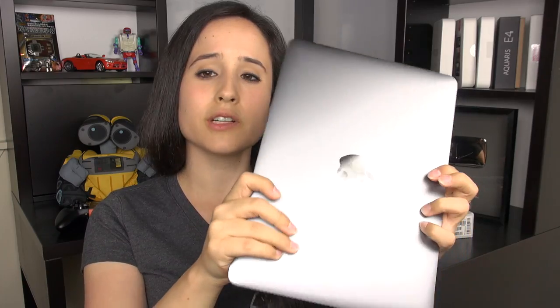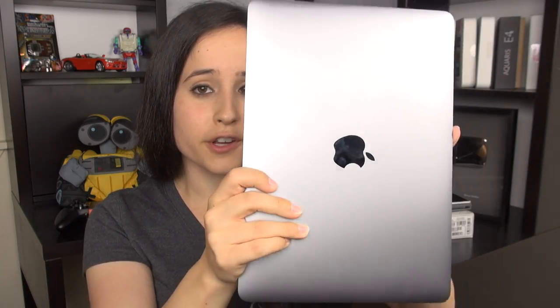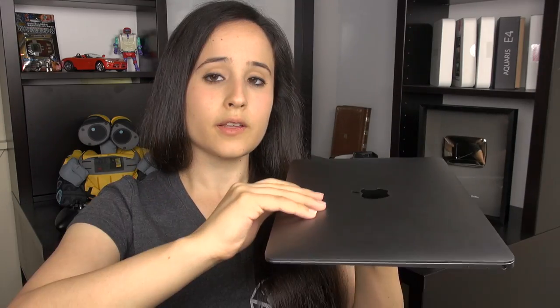Looking around the device: starting from the front, you can see it's covered in fingerprints — it's got that reflective finish just like on the iPhones. They've removed the glowing Apple logo for the sake of thinness. On one side you've got just that single USB-C port; on the other side, dual microphones and a standard headphone jack. Nothing on the remaining sides. You actually can't open this with just one hand.